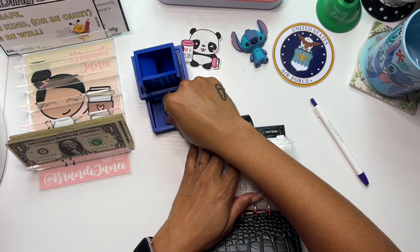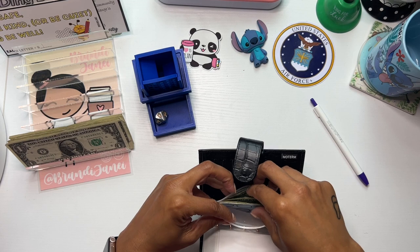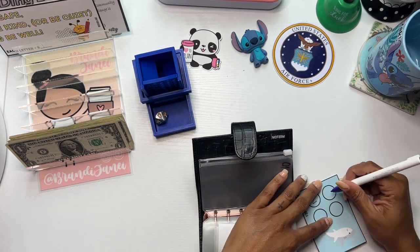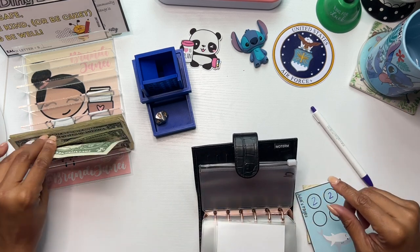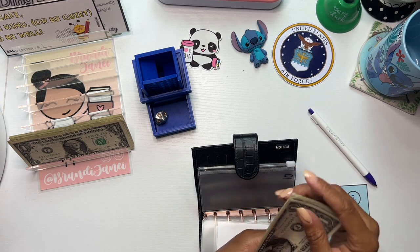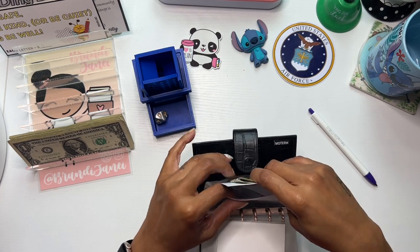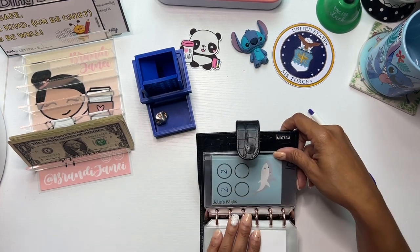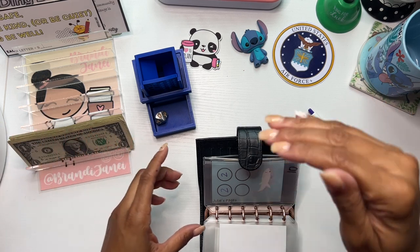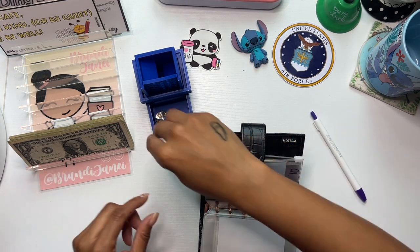Let's roll again. We got a 10. Maybe I should stop zipping these. Vida — V-D-A-S — she does this as well, and she had all hers in an A5 size binder in those little sleeves. I also have one of those, so if I'm like, ugh, I hate this, then I'm going to switch to that.